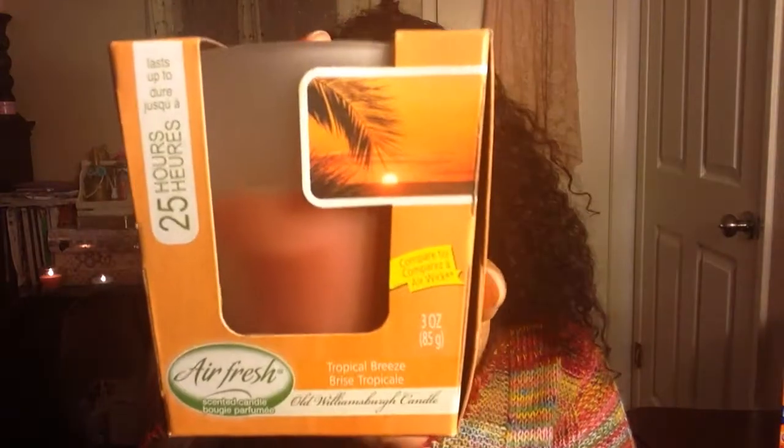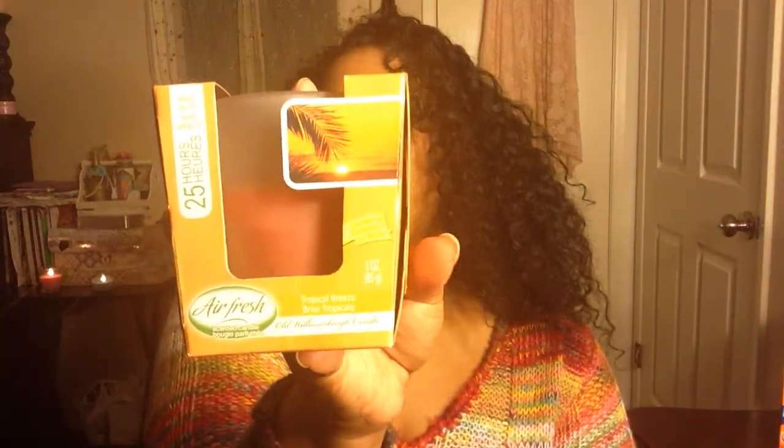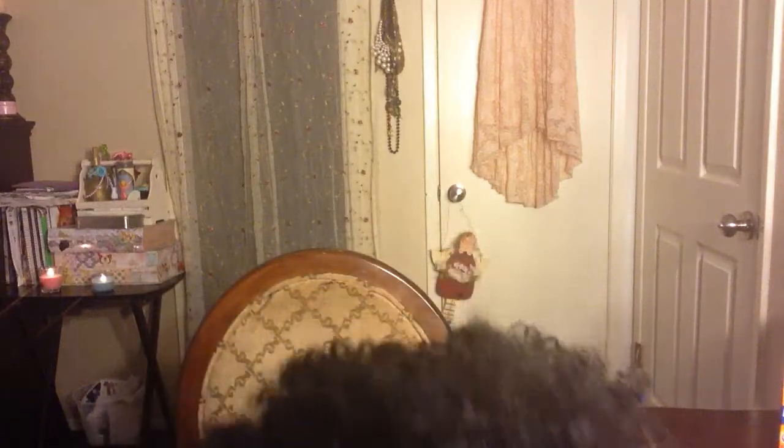I got this one — it's by Air Fresh, tropical breeze scent. This one smells really good and it says it's compared to Air Wick. It lasts up to 24 hours if you burn it straight. These are the frosted ones, so they'd be really pretty outside or on a tabletop by themselves.